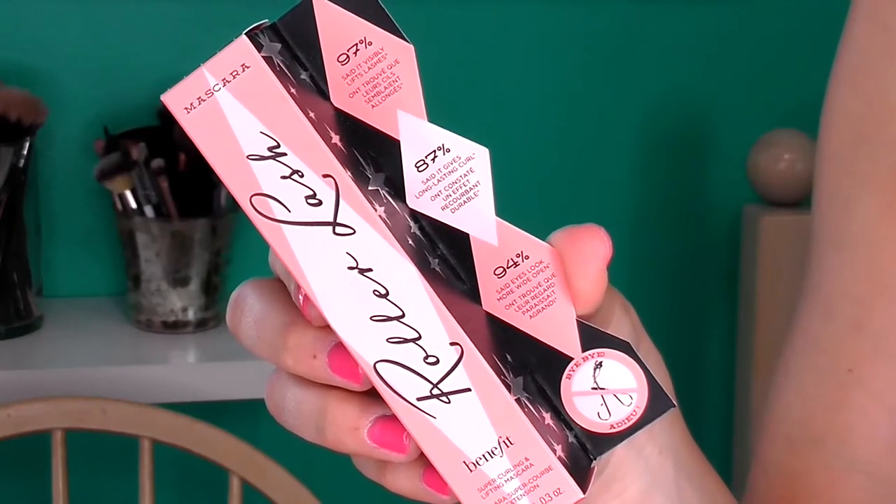The next thing I got is the Benefit Roller Lash. As you can see, I have not opened this yet. I got a sample of this a while ago and put it in a favorites video — I love this mascara. I never really buy full-size higher-end mascaras, I just always get mine from the drugstore, but I was like, you know what, I'm getting a percentage off and I really, really like this mascara. I splurged and got the full size. I have like 800 mascaras going on right now, so I gotta get through those, but I already know I love it.